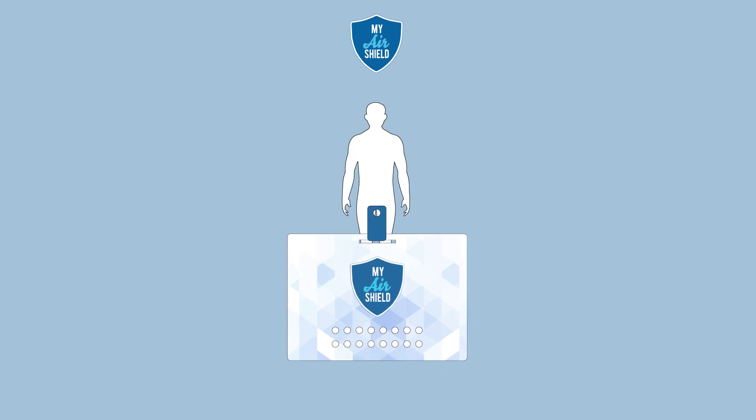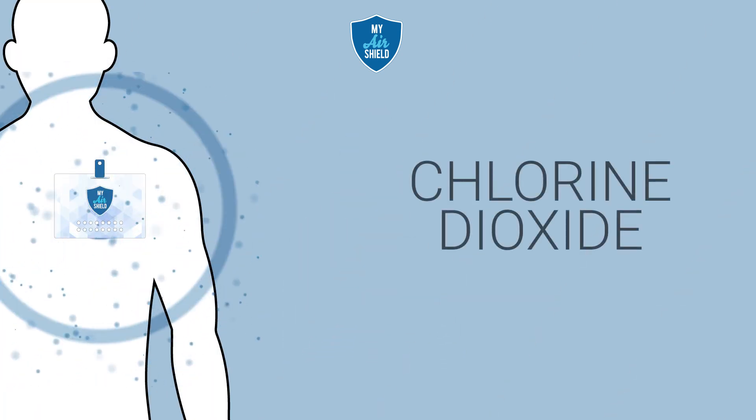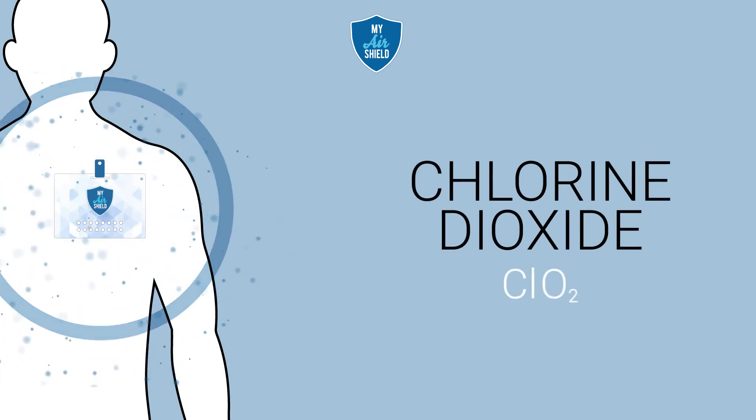MyAirShield is an advanced device that aids in disinfecting and sanitizing the air around you by spreading an atmospheric shield of low-concentrated, stable chlorine dioxide gas, one of the best agents against microbial life.